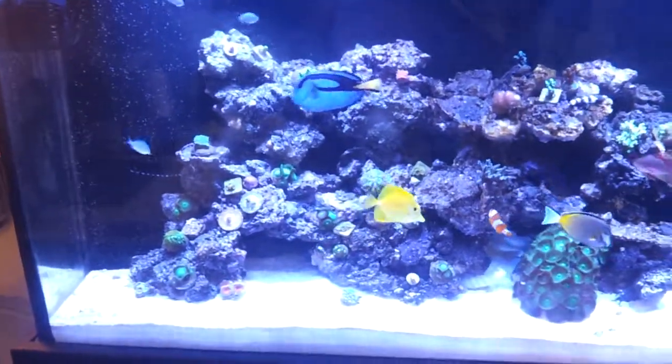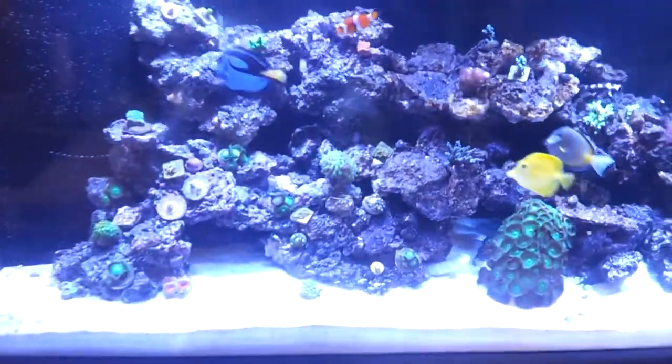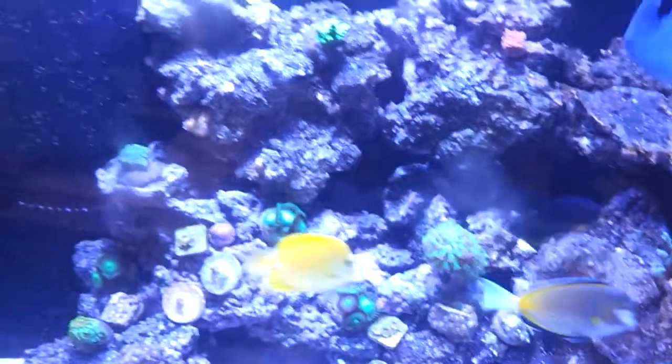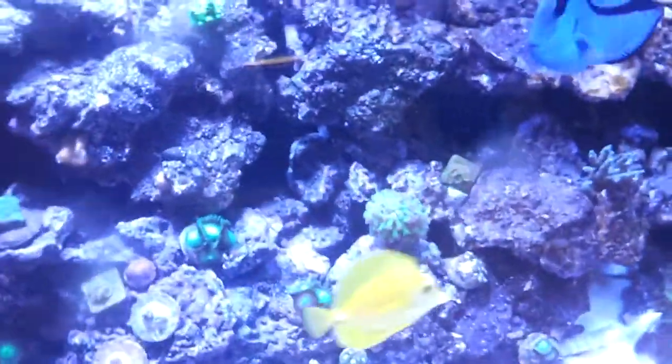What's up YouTube? Just wanted to give you guys a quick update and show you how healthy my fish are doing. Most of these guys get very excited when anybody walks up to the tank — they all start swimming towards the glass, towards the top, looking for food. I'm just going to show you how healthy they are.